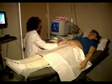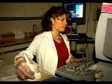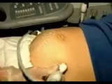Sonographers may specialize in such areas as obstetrics and gynecologic sonography, abdominal sonography, neurosonography, ophthalmologic sonography, vascular technology, or echocardiography.